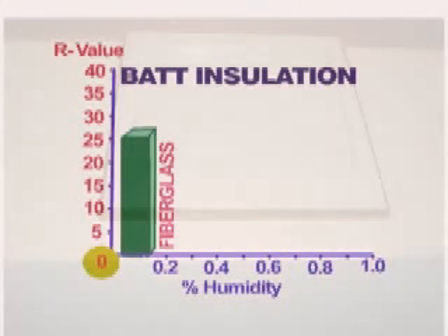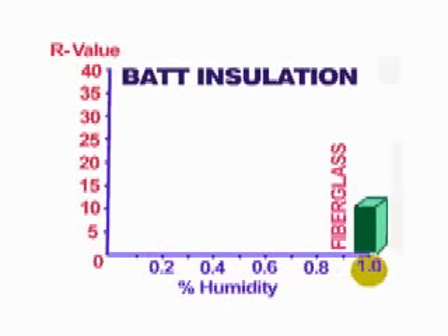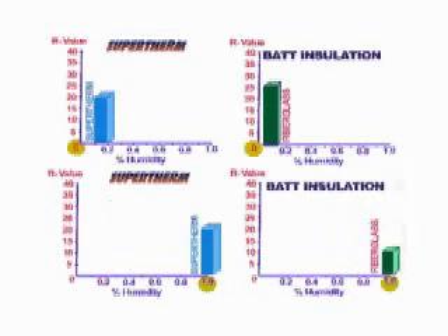Also known is the fact that fiberglass insulation, commonly known as bat insulation, will dramatically lose its insulating efficiency if just 1% of humidity is absorbed by its fibers. For example, an R25-rated bat insulation will decrease to just R11 under these conditions, and will decrease in R-value after a few years of decaying through the natural aging and compressing process.